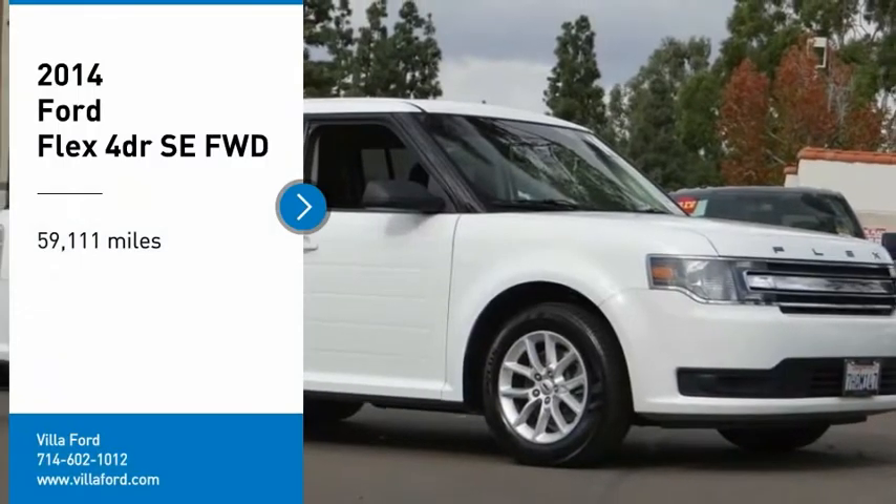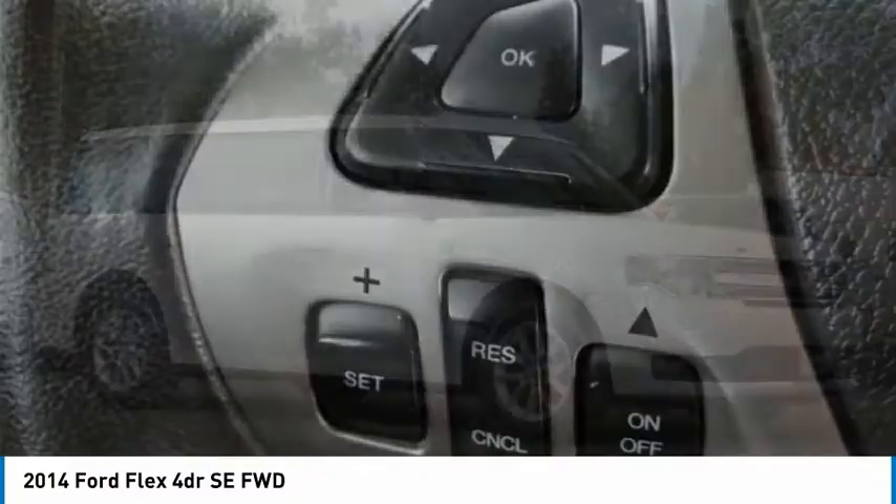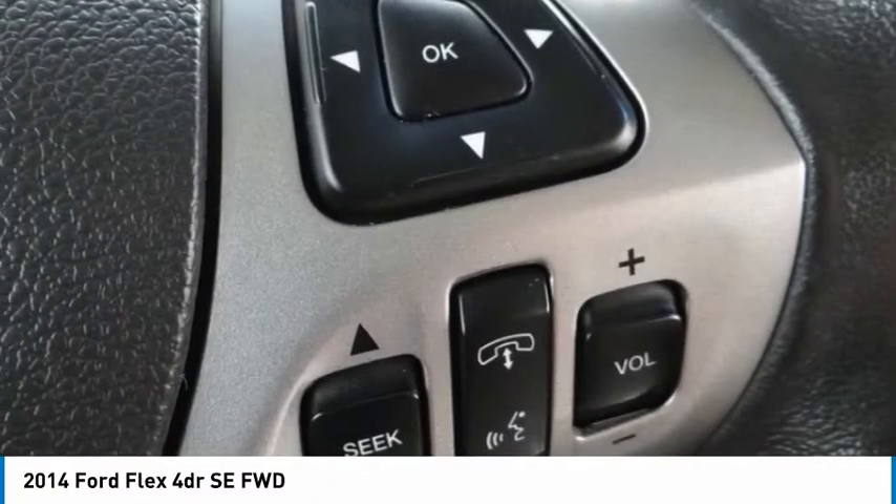Looking for the right vehicle? Check out the 2014 Flex. Flex isn't just exciting to look at, it's exciting to drive. It hunkers down, puts a limit on lean.